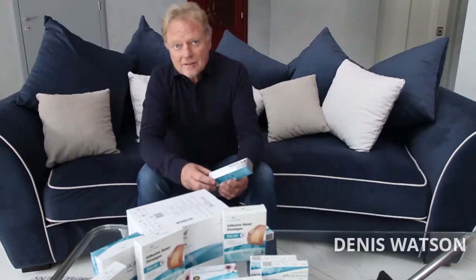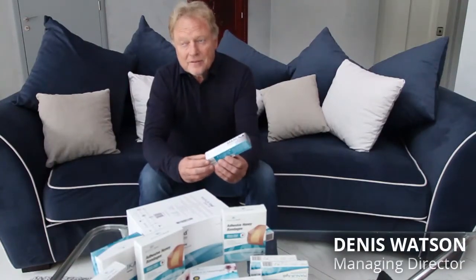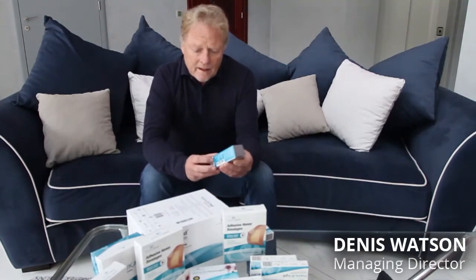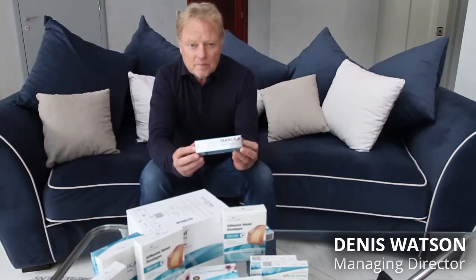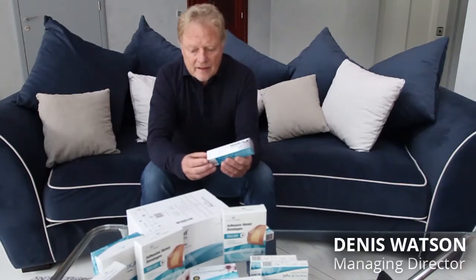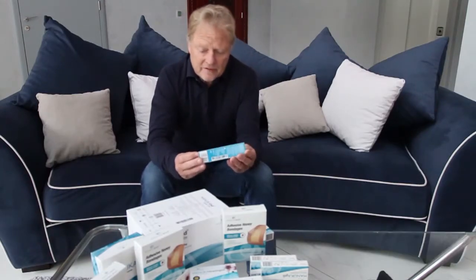Kia ora and welcome to this short presentation from Manuka Med. We're going to look at this product first — it's called Manuka Derm. This product specialises in the fact that it has only 30% honey, so it's not sticky and it can be applied to anywhere on the body without the unhelpful effect of sticky honey.